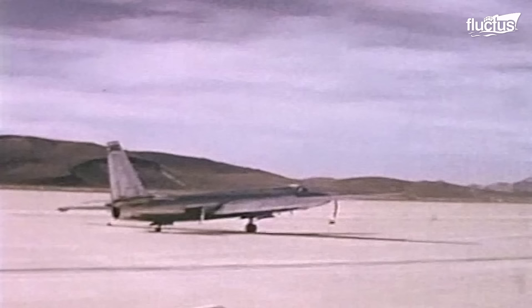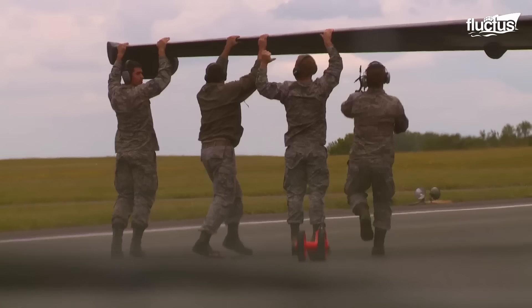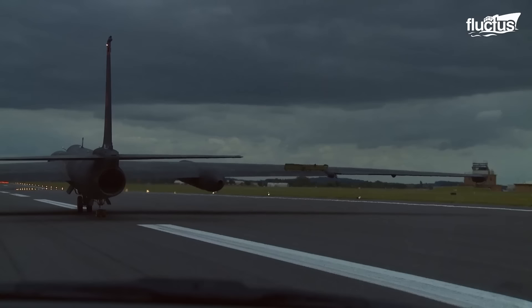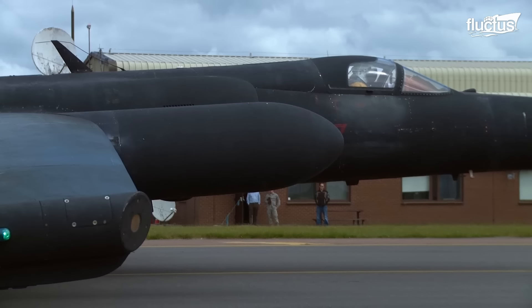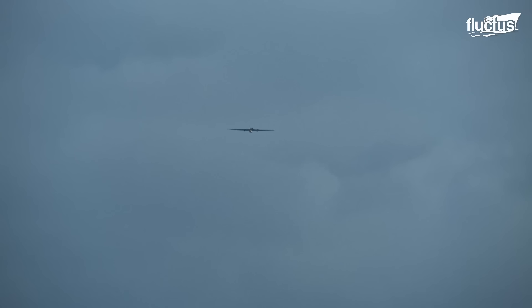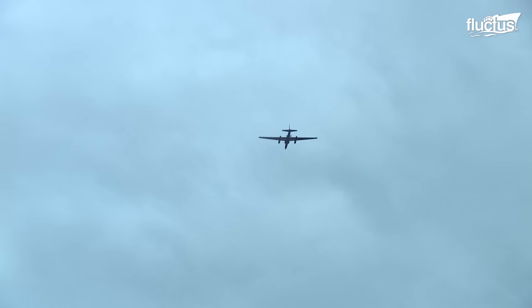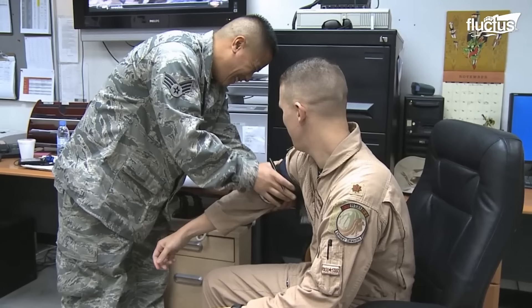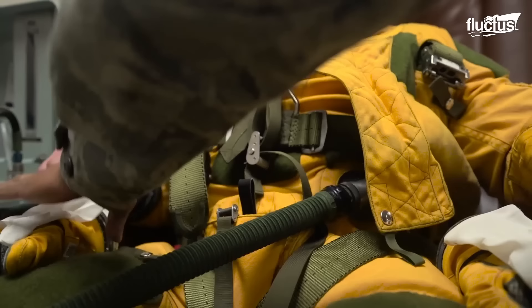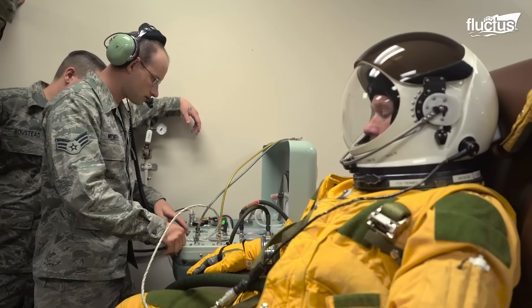The U-2 has a distinctive design: a long slender fuselage and long wings mounted high. With its advanced technology and capabilities, the U-2 remained in service for many years. While it remains in service, most of its missions have been replaced by more advanced UAV reconnaissance aircraft. The preparation process for a U-2 pilot involves several stages. Pilots must be in excellent shape and undergo regular medical exams to ensure they can handle the stresses of flying high up in the atmosphere.